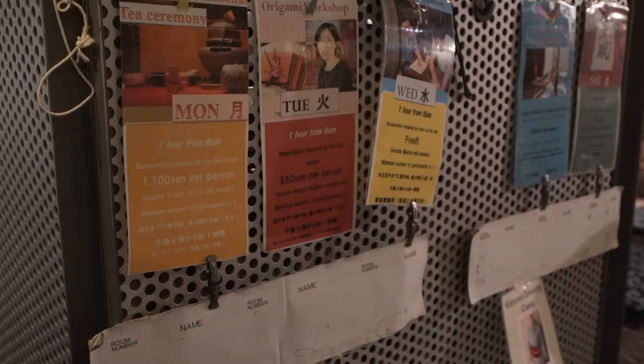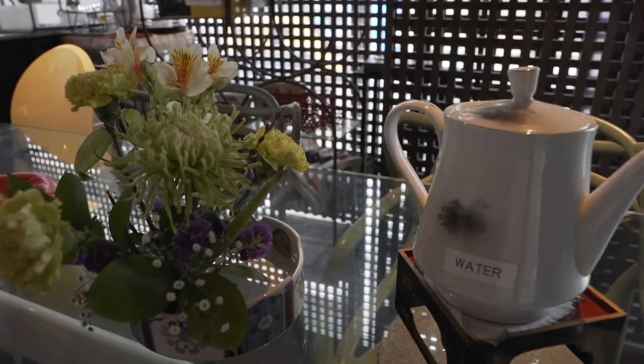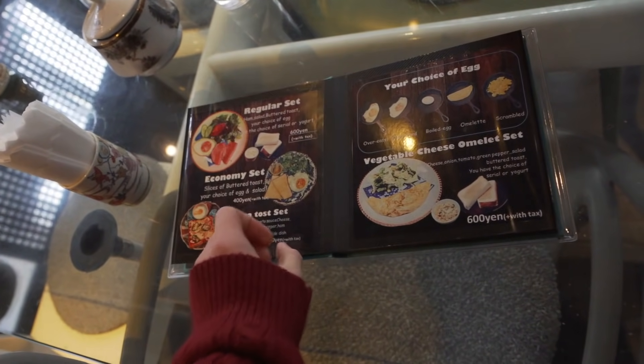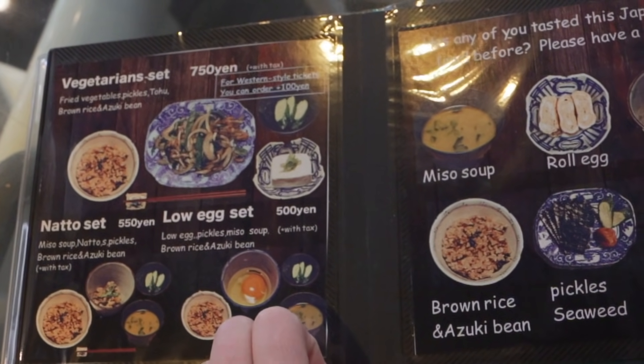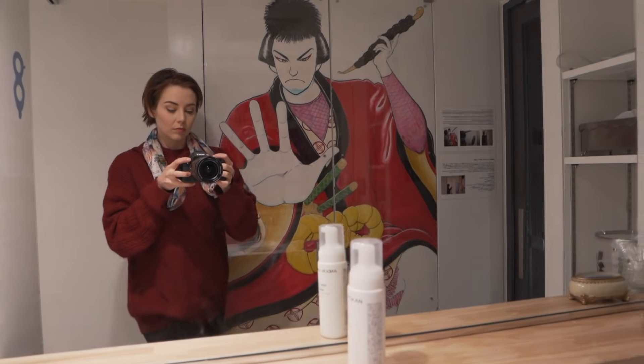That price goes up or down depending on what extras you get. They've got a bunch of experiences: a tea ceremony you can do, an origami workshop, or you can get breakfast downstairs as well. I could have got breakfast today but I decided not to because I don't normally eat breakfast. They've definitely got a vegetarian option here. They've also got bicycle rental. This place is so, so beautiful.